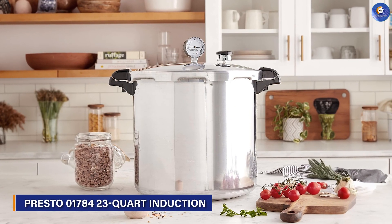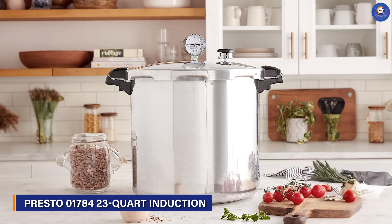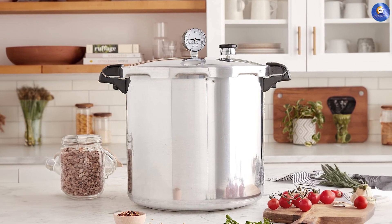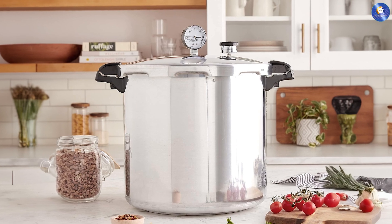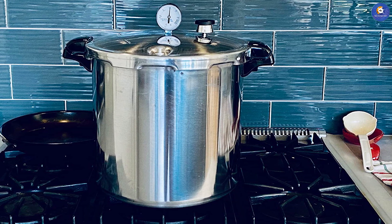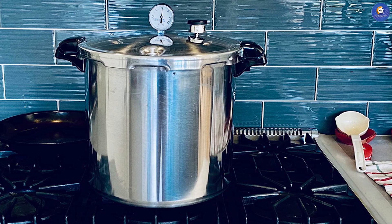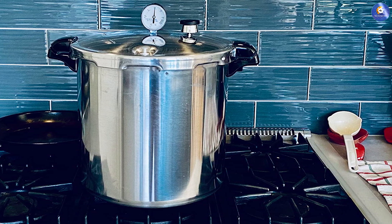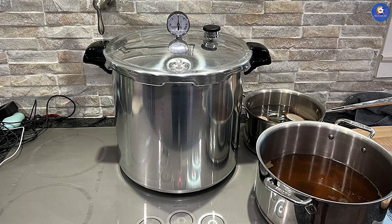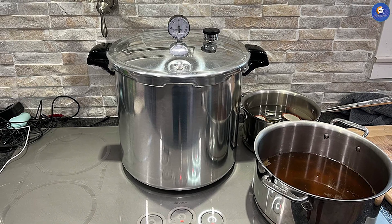Our culinary journey culminates with the Presto 01784 23-Quart Induction Compatible Pressure Canner, a testament to the art of preservation. This substantial apparatus empowers you to savor the flavors of each season by safely canning fruits, vegetables and more. Its induction compatibility and impressive capacity open doors to homemade delicacies that can be enjoyed year-round.